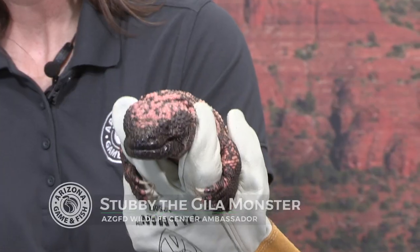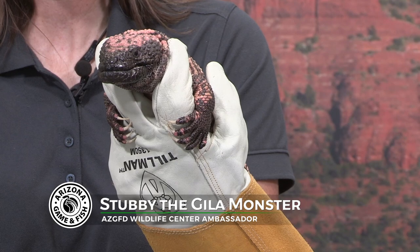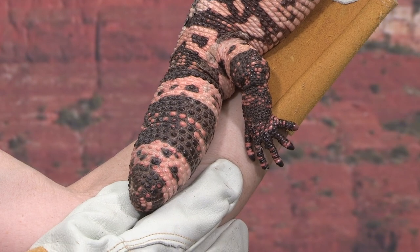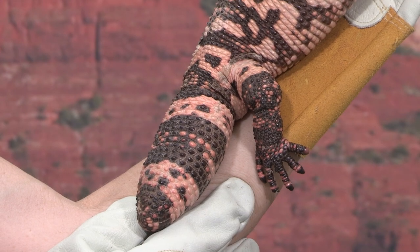Stubby came to us because like a lot of lizards they will store their fat in the tail, and that's important for a lizard like this that might only eat once or twice a year. In Stubby's case, that tail accidentally got run over so he's unable to store enough fat to survive throughout the year.